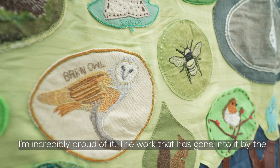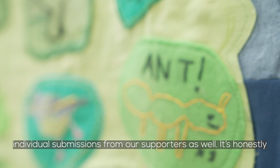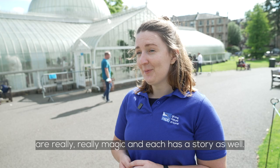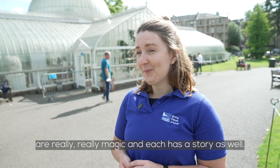I'm incredibly proud of it and the work that has gone into it by the artist Deborah Campbell who brought it all together, and all the individual submissions from our supporters as well. It's honestly a thing of beauty and all the individual parts of it are really, really magic, and each has a story as well.